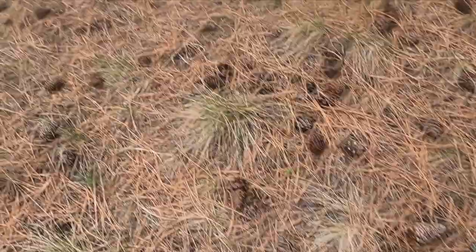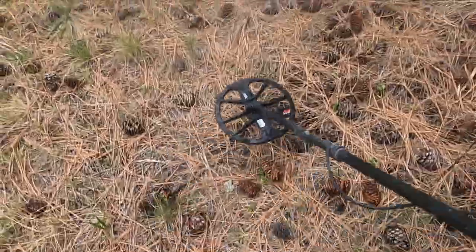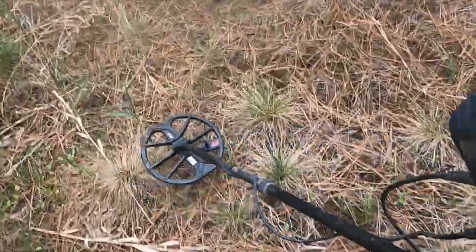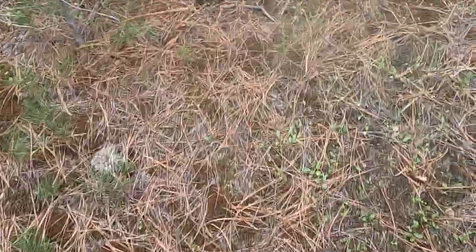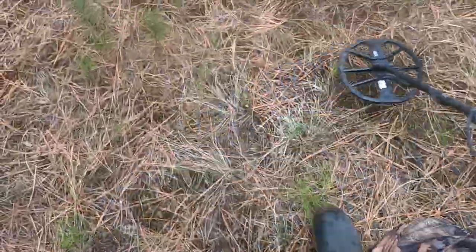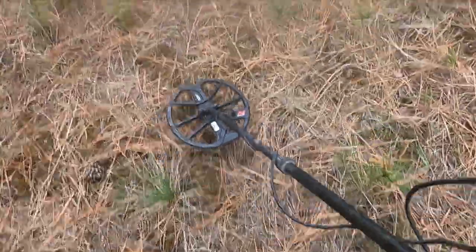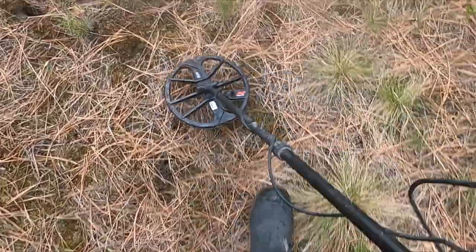I'm on my way back to the truck, just heading through the forest to see if I can bump something. I thought it went pretty well — especially for a return trip, probably my fifth time here. Probably Brad's like 20th time. I thought we did pretty good for how many times we've been here. Anyway, hope you liked it — see you next time, bye.